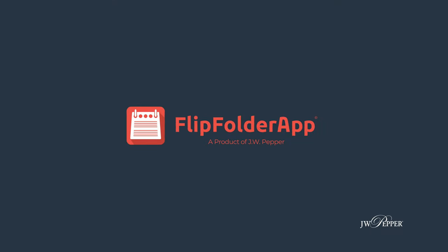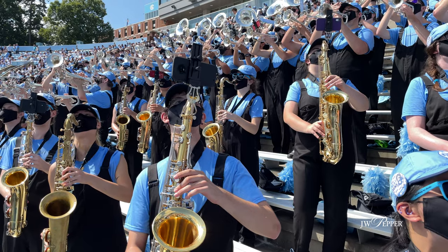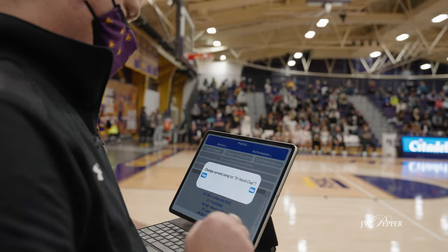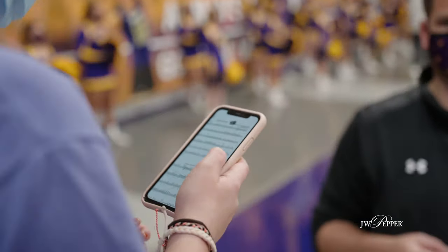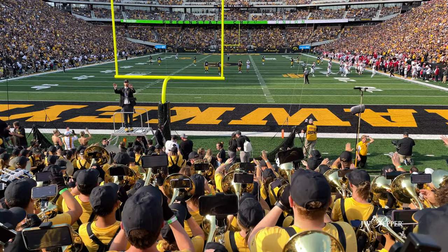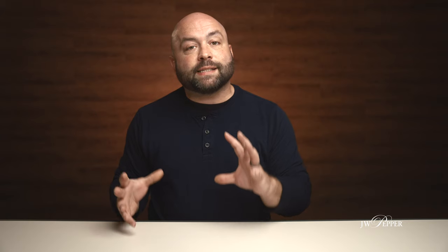For the marching band world, we have you covered with Flip Folder. Pricing tiers are based on ensemble, but with Flip Folder you can not only pass out music to your marching band or pep band — you can also set a playlist, and when you select the music, it automatically pushes to the performers' devices so they don't even need to flip to it. Flip Folder uses mesh technology, so you don't need an internet connection — the performers' devices sync up to each other. Find it at flipfolderapp.com, and for ePrint Folders visit jwpepper.com.